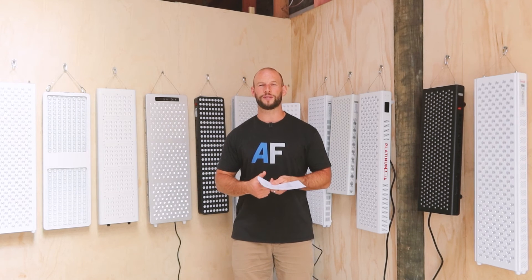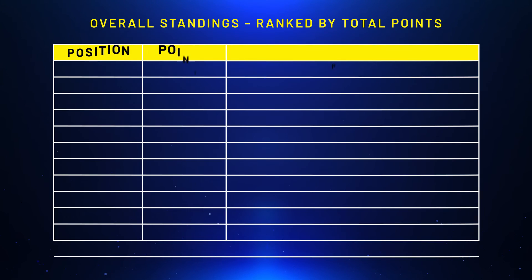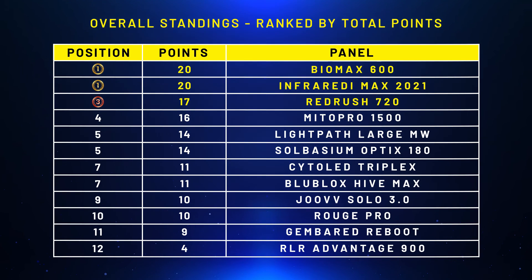To get as much information as possible and share it with you so you can make an informed decision — remember, all these panels are going to work, it's just which one's best for you. Okay, so now we have the rankings. I give each panel a score based on their position. Now that we've had two rounds we can add these scores up and see who's leading the pack. We can see the updated standings after two rounds: Biomax is out on top, neck and neck with the Infraredi Max 2021 version. Both of them are on 20 points. The Red Rush is in third place with 17 points, and the Mito Pro 1500 has skyrocketed up to fourth position.